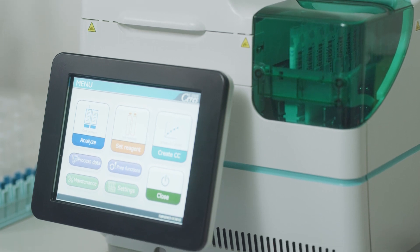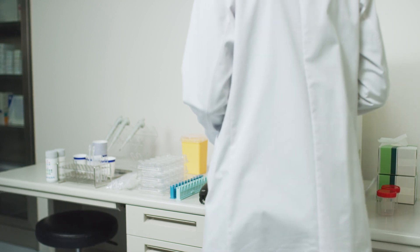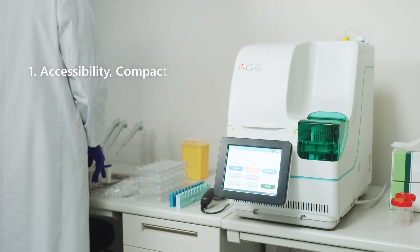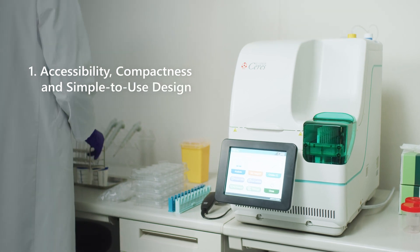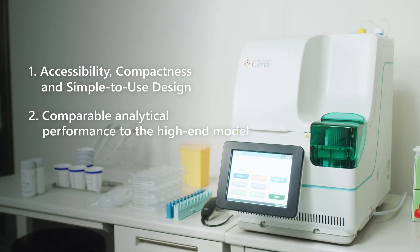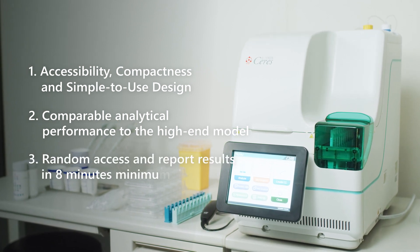It has the technological advances you would expect. Key features of OC Sensor Caries are accessibility, compactness, and a simple-to-use design with comparable analytical performance to the high-end model. Random access to multiple test parameters and reporting in a minimum of 8 minutes.